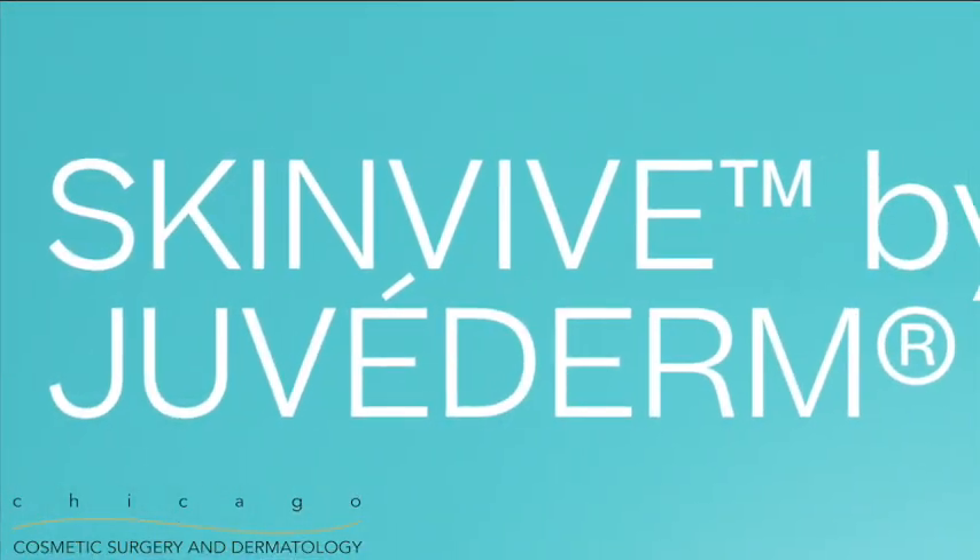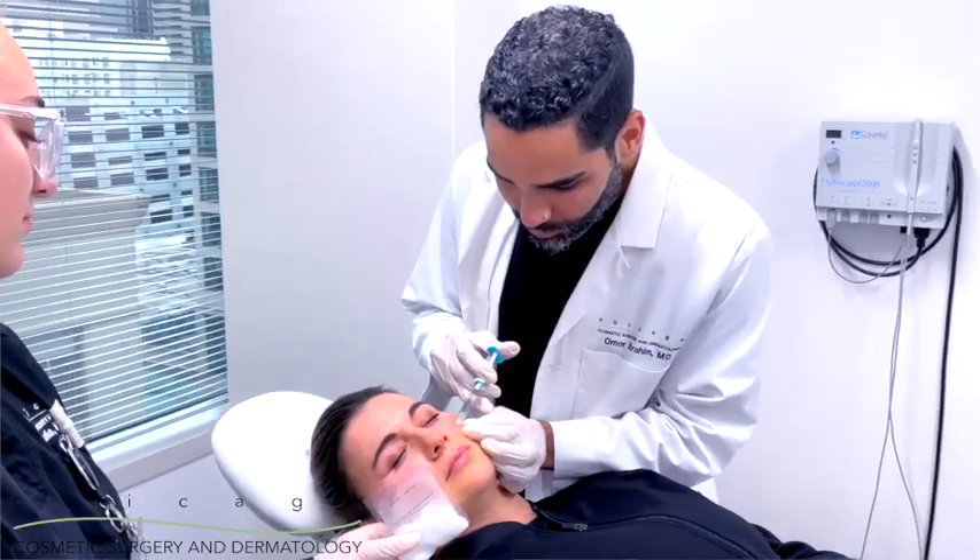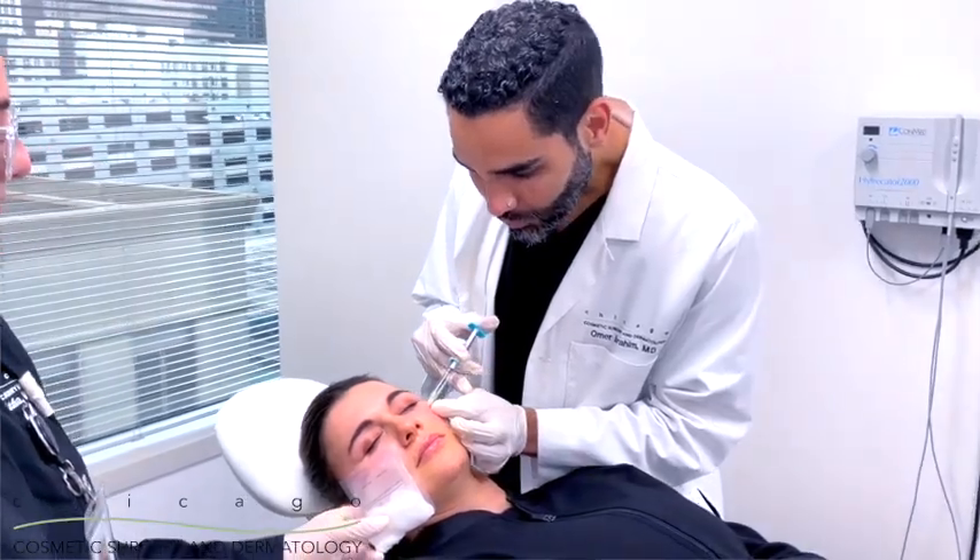All right, everybody, it's here — SkinVeve by Juvederm. The new SkinVeve is an injectable hyaluronic acid that helps improve the smoothness of your cheeks, and patients said their skin looked more glowing for up to six months afterwards. We're going to inject SkinVeve today.